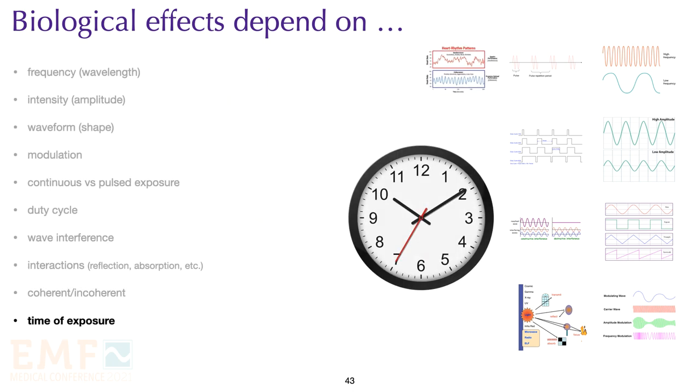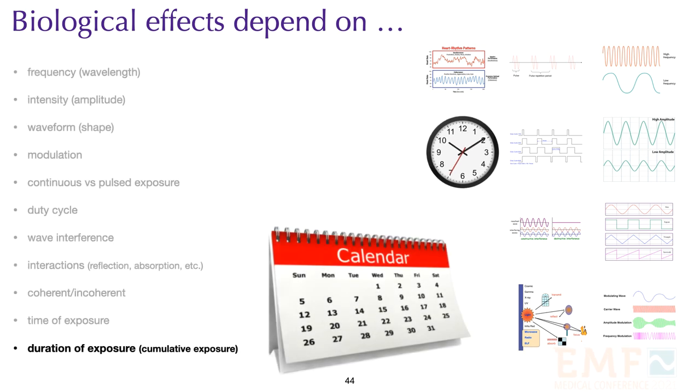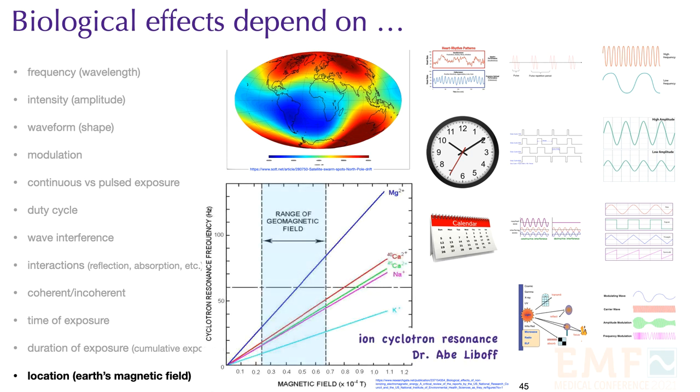Time of exposure is important, based on a combination of circadian rhythm and the Chinese biological clock. The worst time to be exposed to electrosmog is during sleep, when your body is repairing itself. Duration of exposure and cumulative exposure are important from a biological perspective, and taking breaks — digital detox — provides an opportunity for the body to heal. Finally, your location on the planet can affect your response to electrosmog. Dr. Abe Leboff found that the local magnetic field can influence the resonance frequencies of certain ions that are biologically important, like calcium, magnesium, potassium, and sodium.